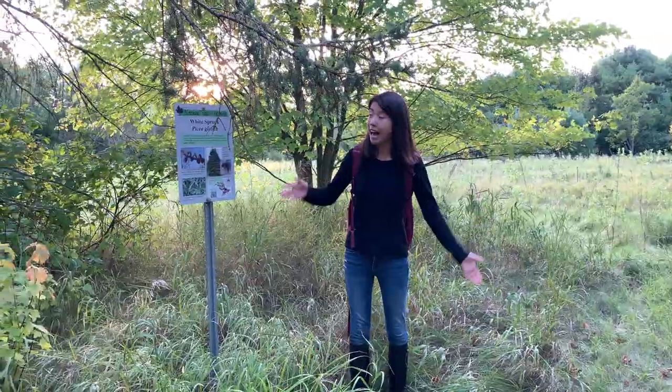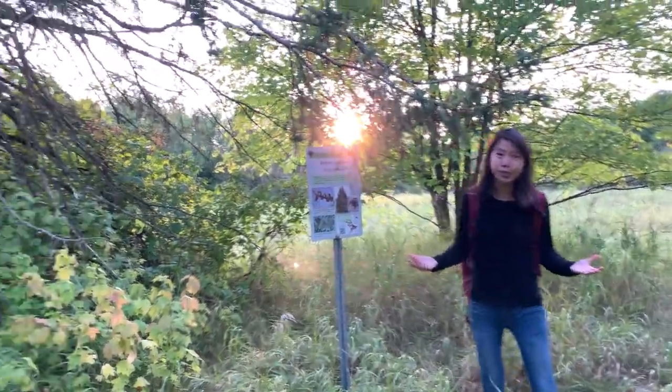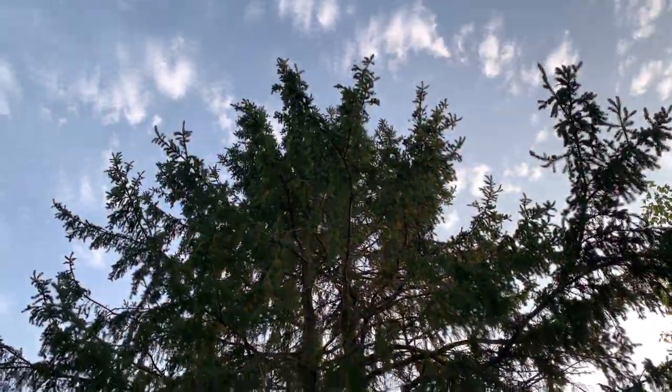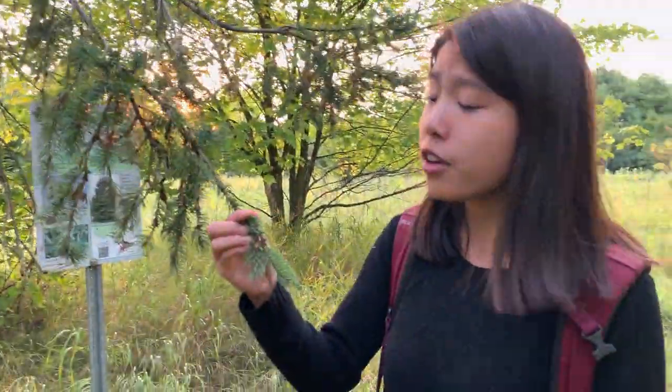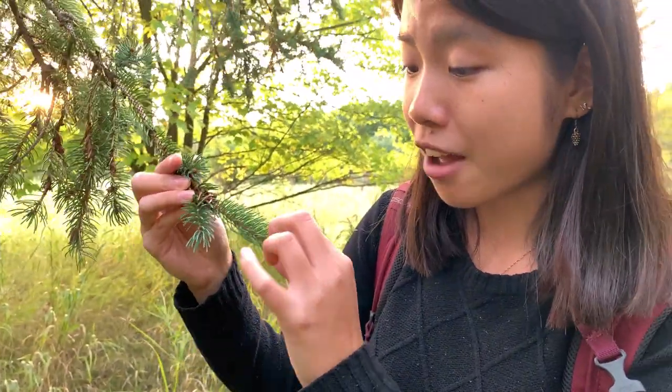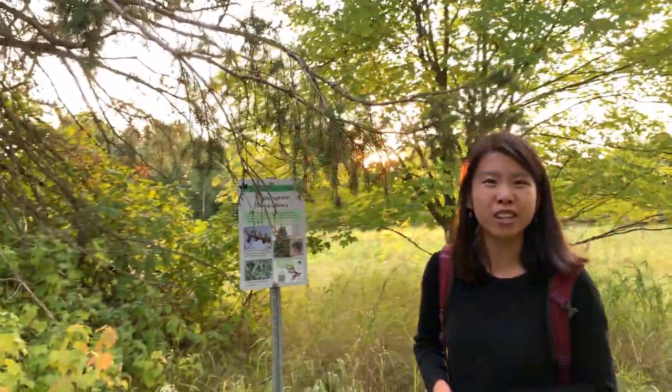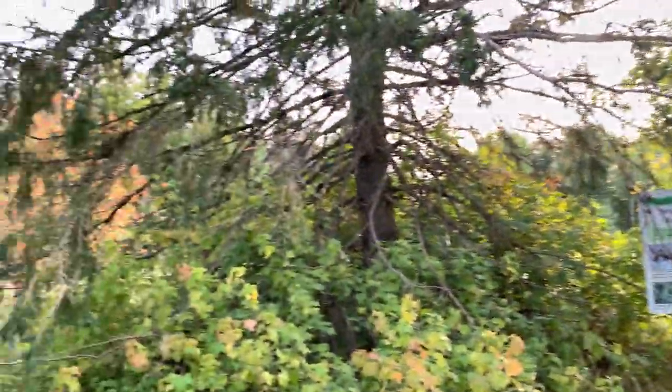Next up, our sign tells us, we have a white spruce. If you look at the needles of the white spruce, these needles look very different from the hemlocks and firs because these needles actually have four sides to them. So they roll very easily between your fingers, unlike a hemlock or fir with those flat needles. White spruces have pretty short needles, but if you look at the branches, you'll notice their needles have a bluish-green tint to them, which is kind of distinctive for them.